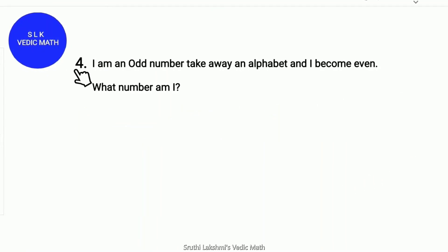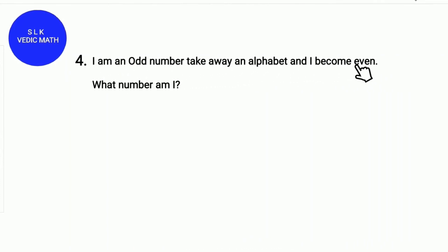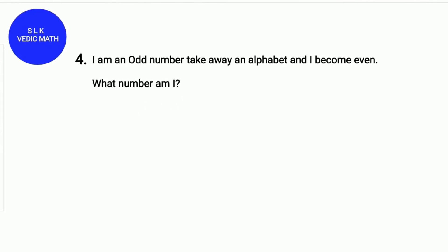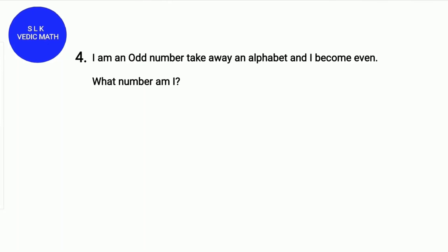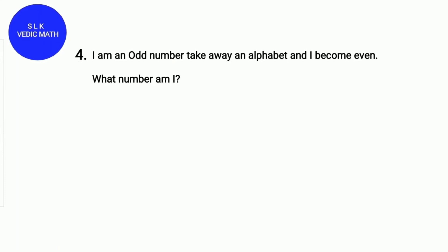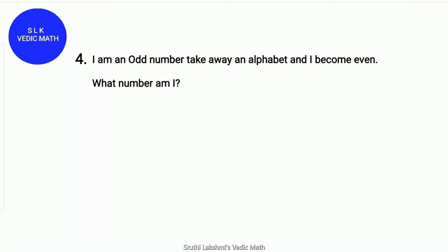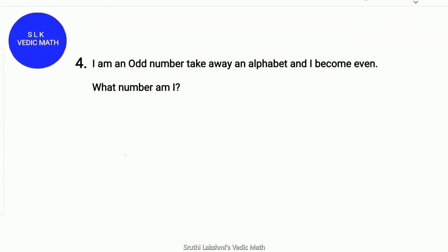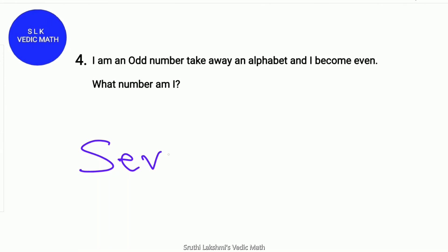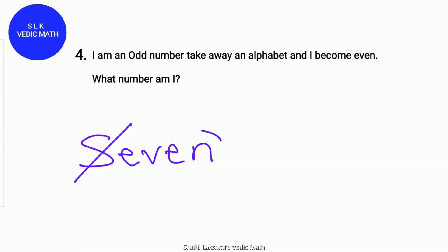Riddle number 4. I am an odd number; take away a letter and I become even. What number am I? I will give you 10 seconds to solve this problem. Starting now! Time's up! The answer is 7. Write the word 'seven' — cross out the letter S and it says 'even.'